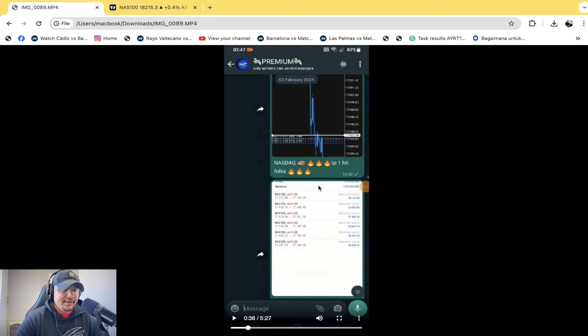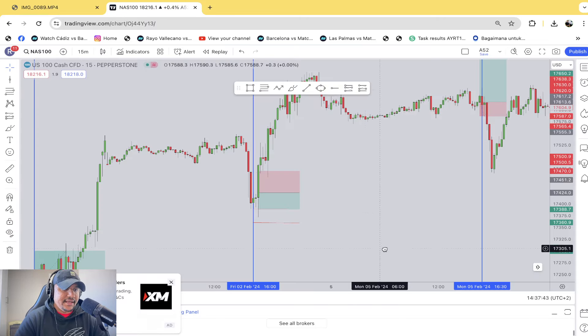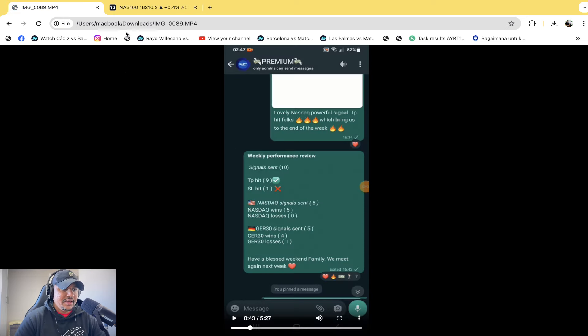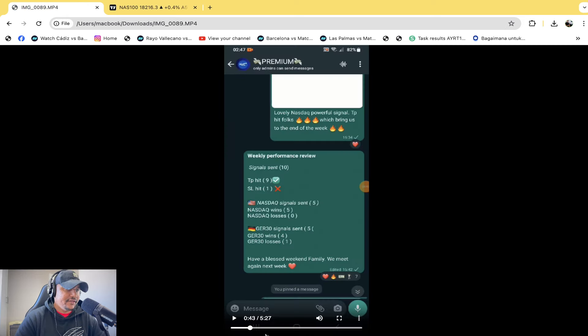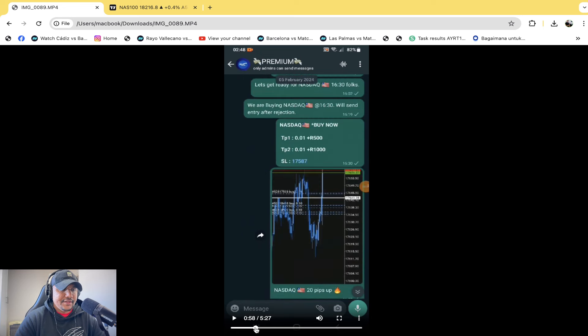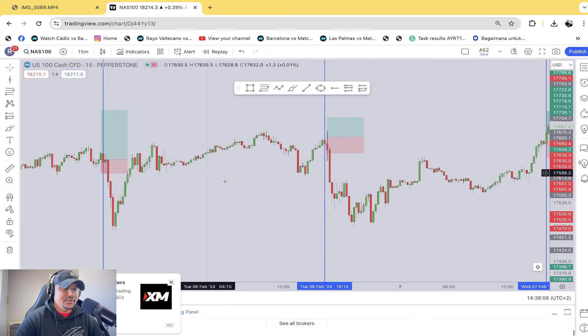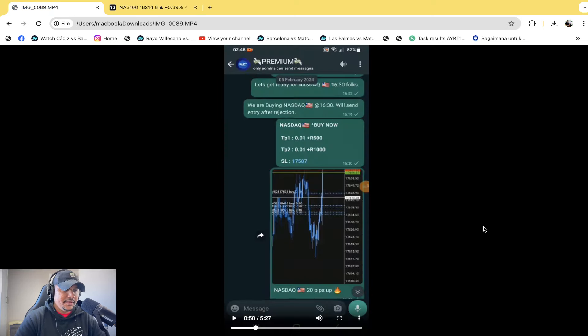On the 2nd there was a sell on the Nasdaq — that sell was right there. He said he made over 200,000 — that was 0.77%. Then on the 5th there was a buy again. According to the signal, TP1 is '0.01 = 500 rand' and TP2 is '0.01 = 1,000 rand.' That trade took a U-turn.